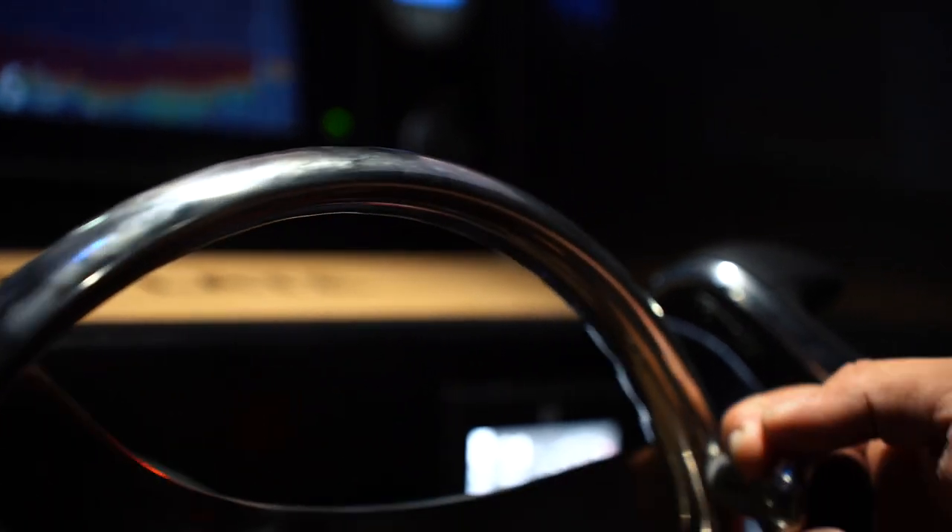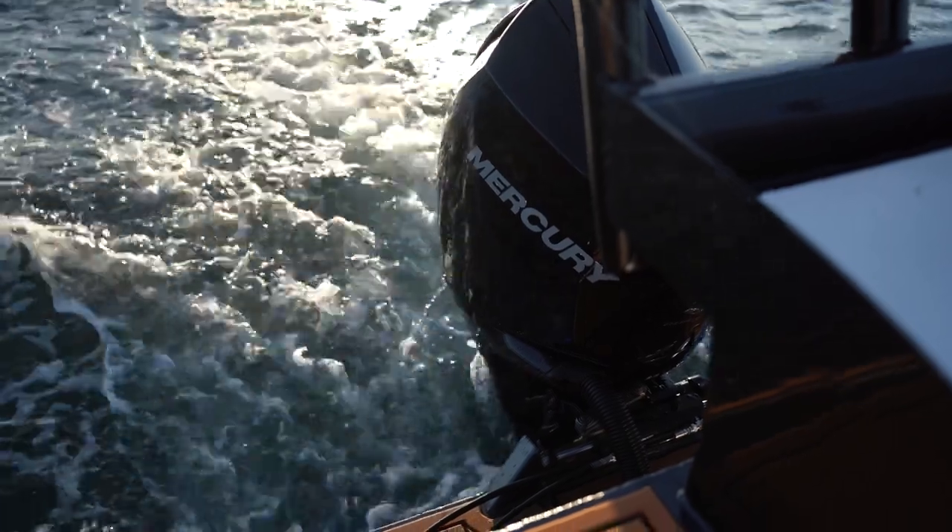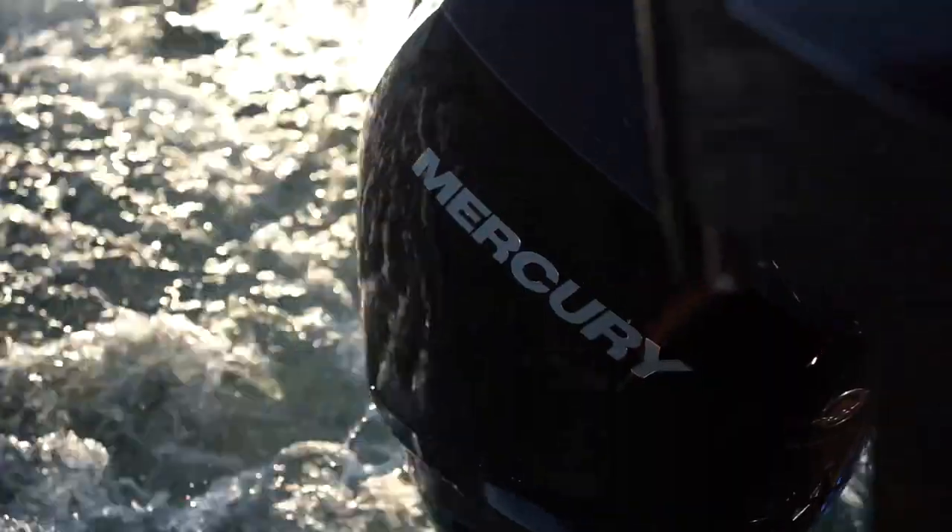TR Marine fitted the outboard, which is a brand new 300 horsepower Mercury V8, just the normal DTS.